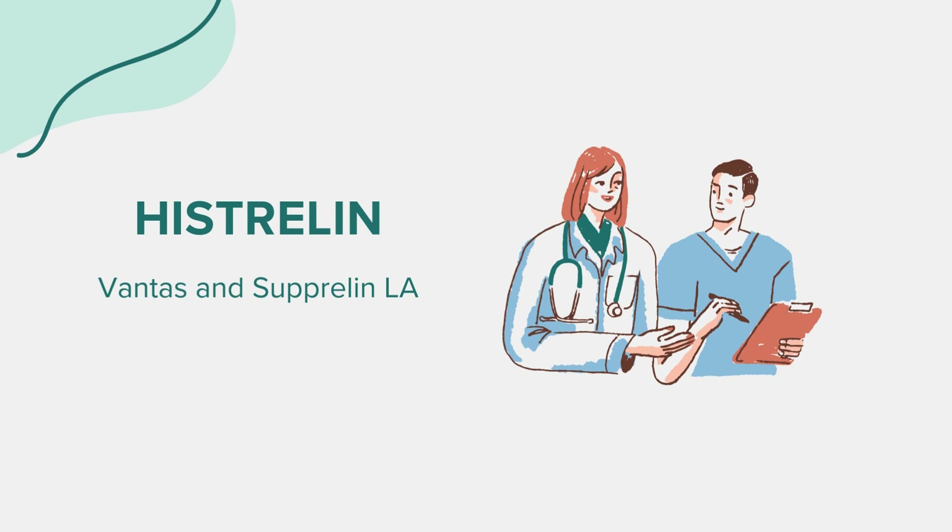Warnings. Histrelin has several precautions. It's crucial to inform your healthcare provider of any allergies, especially to Histrelin or any of its components. Patients with a history of diabetes, heart disease, or conditions affecting bones should consult their doctor, as the medication can impact these conditions. Histrelin can cause a temporary increase in hormone levels during the initial weeks of treatment, which may exacerbate symptoms. For prostate cancer patients, this may mean an initial worsening of the condition before improvement is observed.